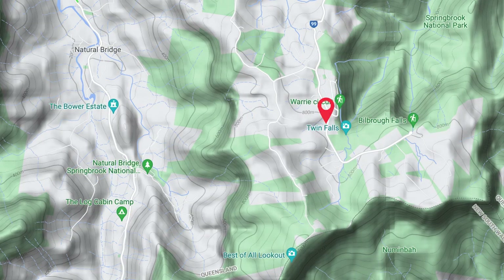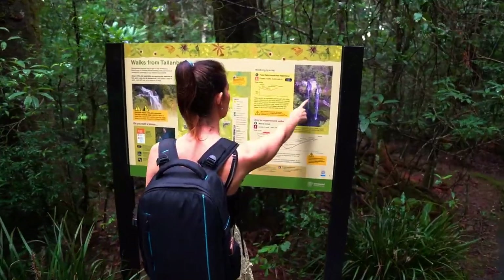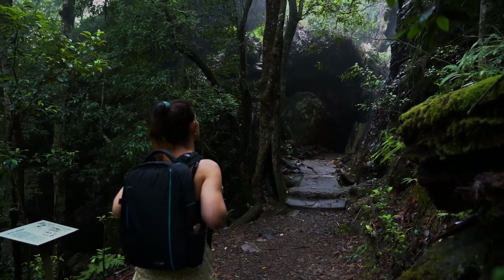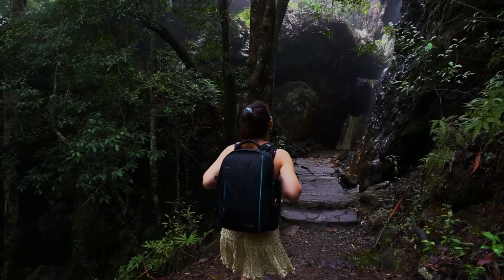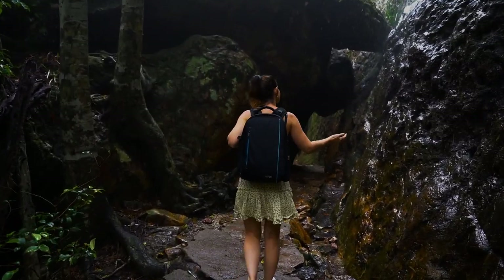Twin Falls is also located in Springbrook National Park, not far from Natural Bridge. It would have to be my favorite waterfall in South East Queensland due to the picturesque setting. The walk down to the falls is almost as pretty as the waterfall itself, and in some parts it honestly feels like you're walking amongst the fairies.